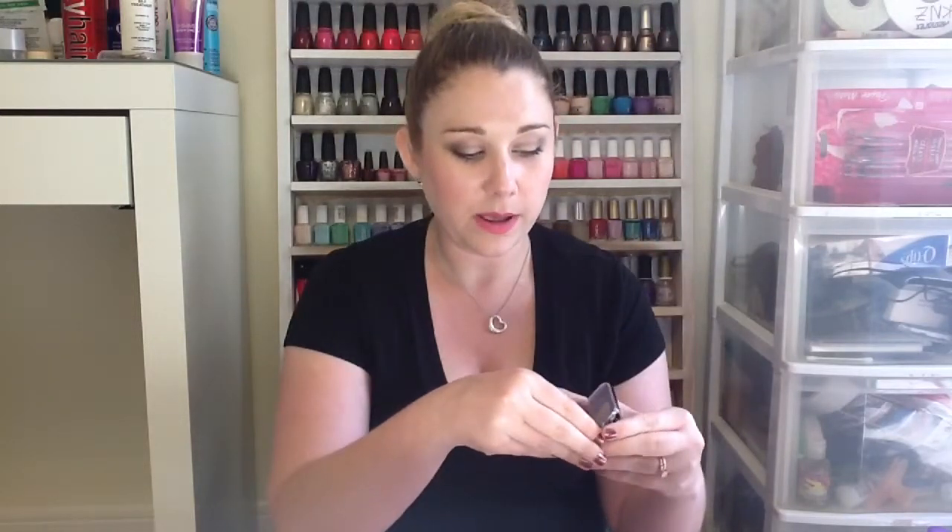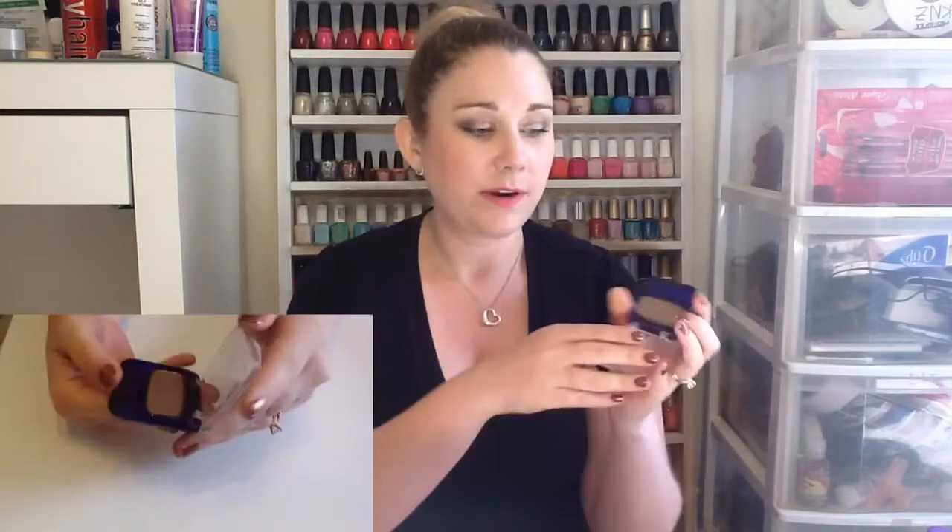The next product I have for July is a CoverGirl eyeshadow and it doesn't have a name on it — I don't know if I took it off with the packaging — but it's a very pretty taupe, bronzy, shimmery colored eyeshadow. It's not very pigmented but it works really well in the crease whenever you're going for a natural everyday look. You don't really have to blend it out very much because it's so sheer, but it does add a little bit of depth in the crease. I've really been liking this this month.